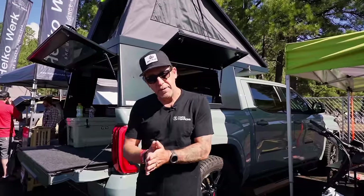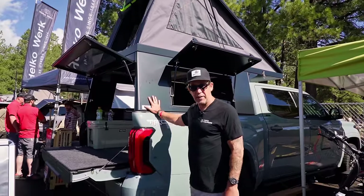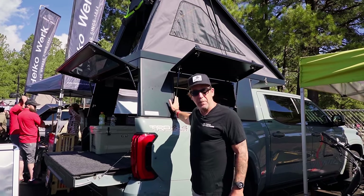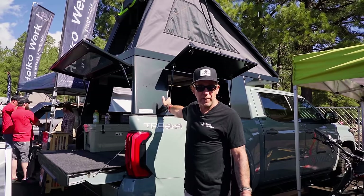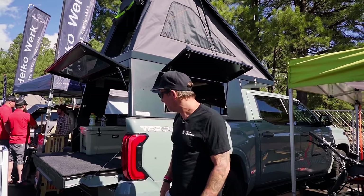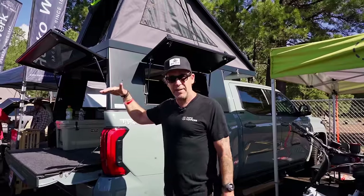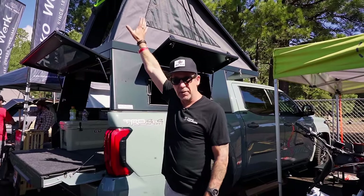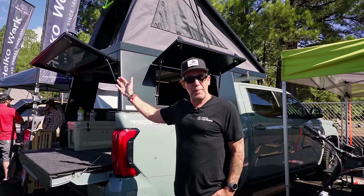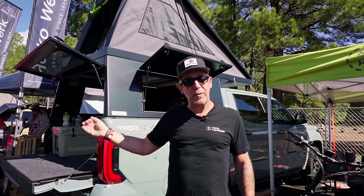Everything is designed, fabricated, and assembled out of our shop in Ventura, California. You get a two-year warranty on the camper shell and a 10-year warranty on the tent canvas, plus manufacturer's warranty on the Turn Overland windows. Deploying and breaking down the tent takes about 15 to 20 seconds — it's a single movement on the front and that's it. Check us out at topotoppers.com or Topo Toppers on Instagram.